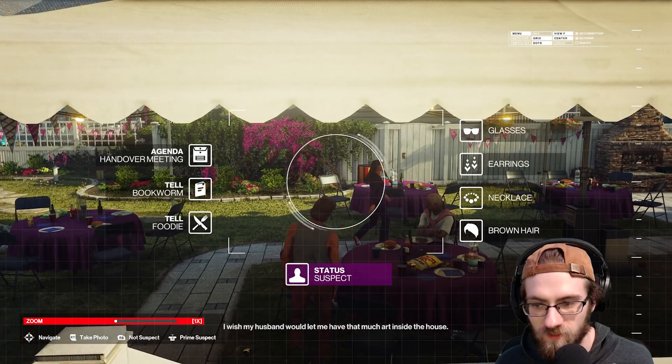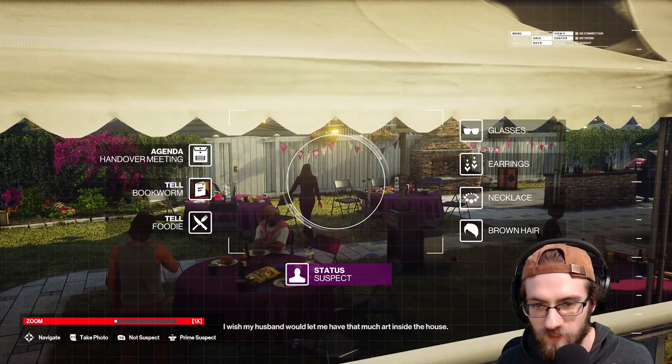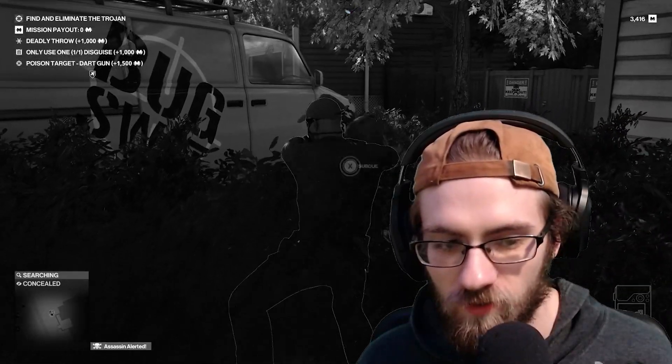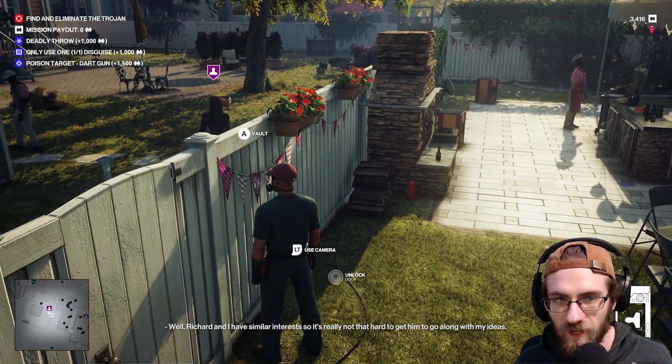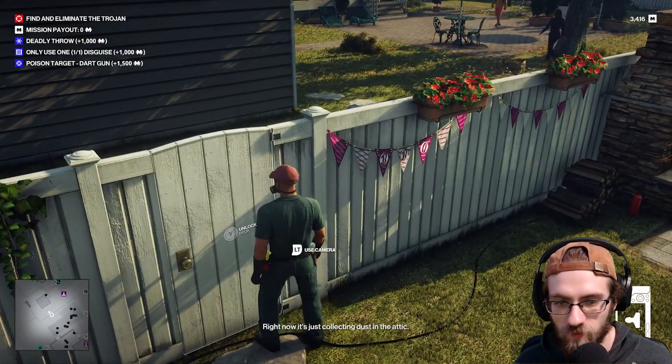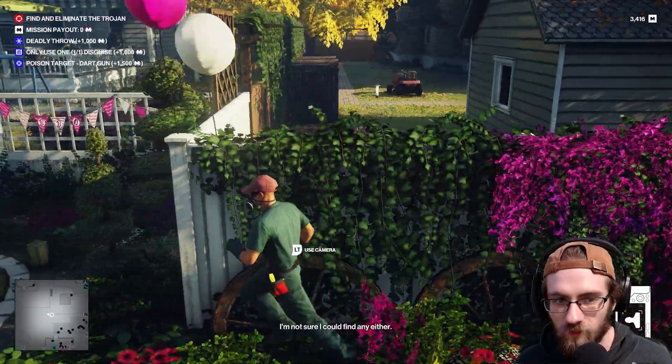They have glasses, earrings, necklace, brown hair. Yep — glasses, earrings, and brown hair. Why are they alone though? Oh, because I killed their guard. You think that's them? They're here for a handover meeting so maybe they're going to the meeting spot. We have to watch them. Wait, how did she open that? I'm gonna sneak in.